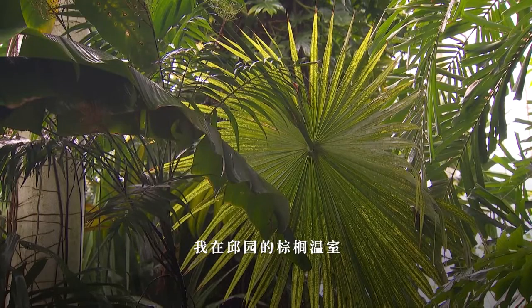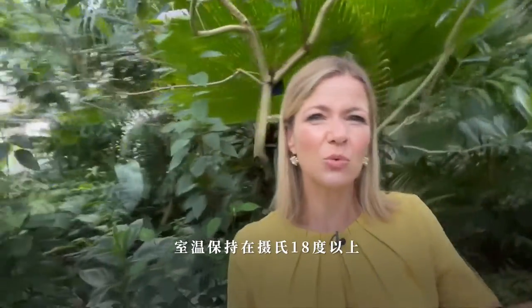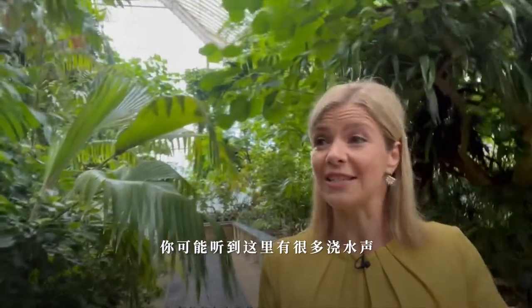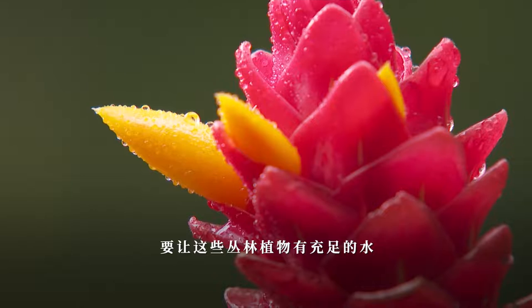I'm here in the Palm House in Kew Gardens, which is designed to mimic a rainforest environment. It's always above 18 degrees centigrade because the plants that live here need to be warm and wet. As you can probably hear, there's a lot of watering going on here to keep these jungle-style plants well watered.